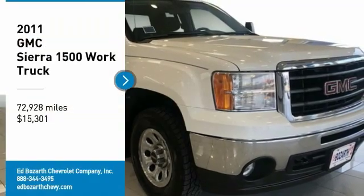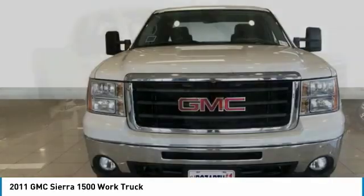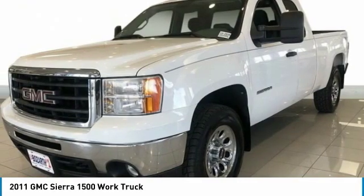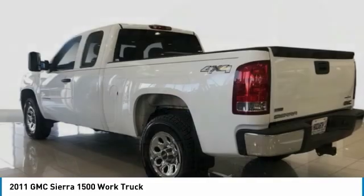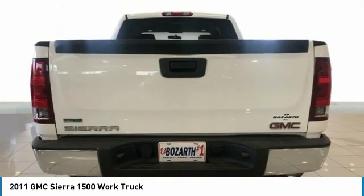Take a ride in the 2011 Sierra 1500. The GMC Sierra is a full-size pickup with all the functionality you could expect. With multiple trim levels, the GMC Sierra provides a wide range of features for you to enjoy.